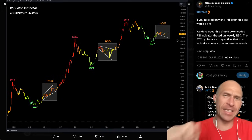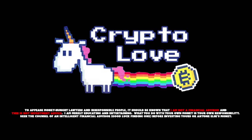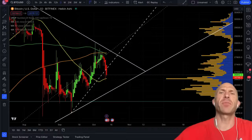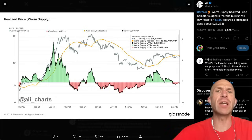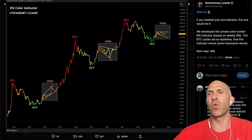Boom shakalaka — the one and only indicator you need for trading Bitcoin. Stay tuned. What's up everyone, Randall here from CryptoLove. Today's video covers a lot of interesting charts for Bitcoin and cryptocurrencies, including the one and only indicator you need for Bitcoin.